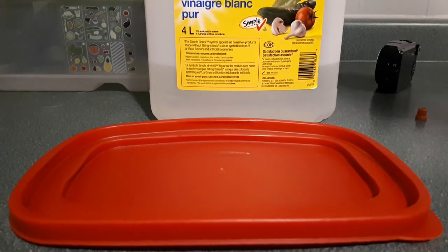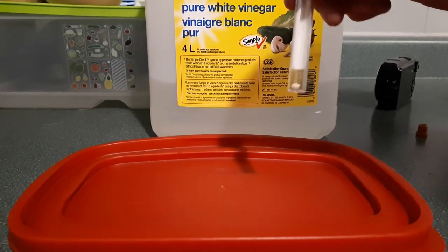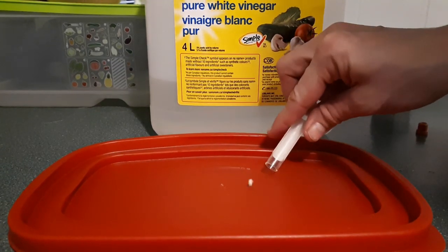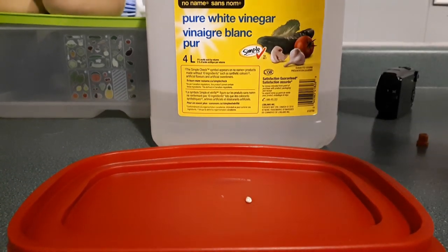Hey guys, SkinnyPigs1 here. So today we're gonna do a science experiment. We have vinegar and this is Apple's bladder stone that was removed from her. Apparently if this is calcium carbonate based, it will fizz if you put vinegar on it, and vinegar will actually disintegrate it.